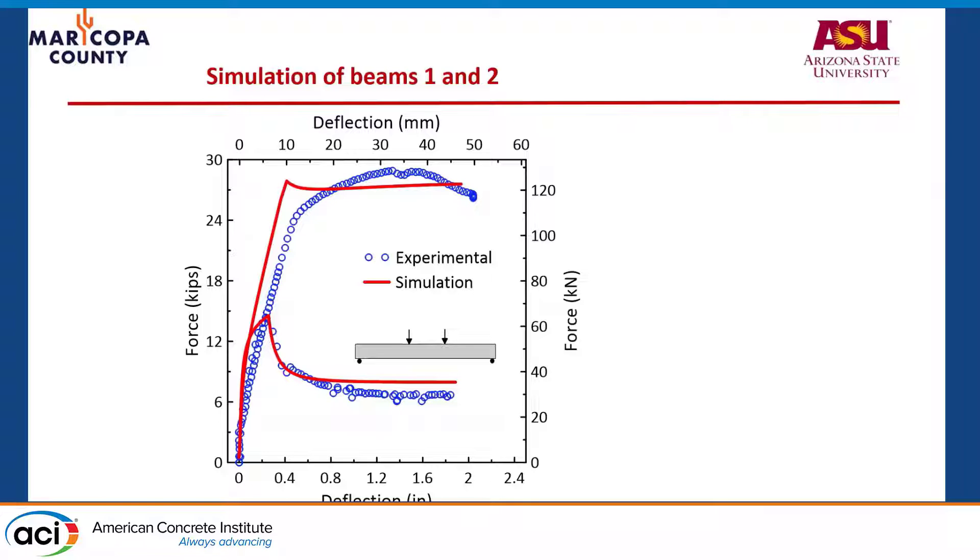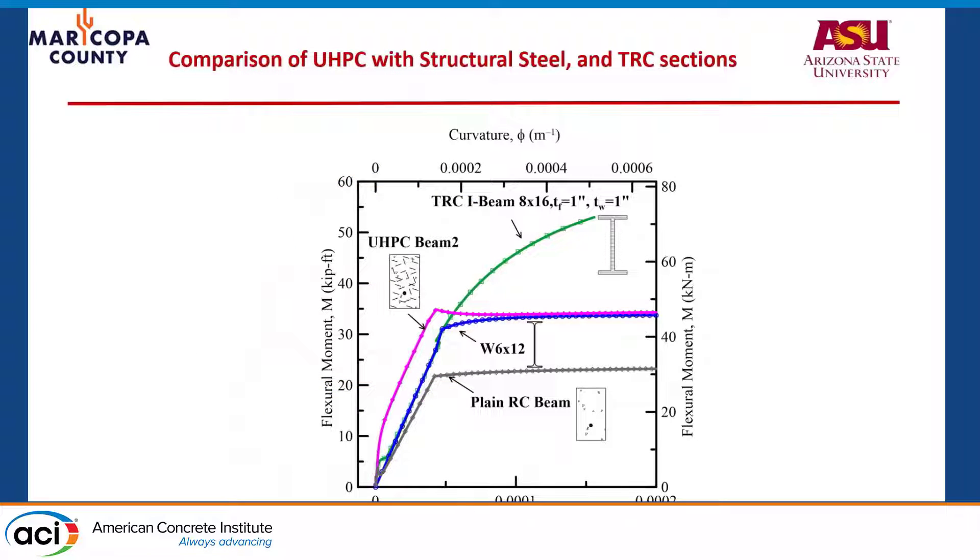The final slide compares a plain reinforced concrete beam — shown at the bottom with its moment-curvature response, both theoretical and experimental — with the UHPC beam with normal rebar placement at the bottom, which carries about 30 kip-feet on that small connection pore section. That performance compares to structural steel. UHPC meets and competes with structural steel in terms of ductility and capacity. The figure on the top shows another project on textile reinforced concrete: I-beams with TRC can go even higher. Thank you for your attention.